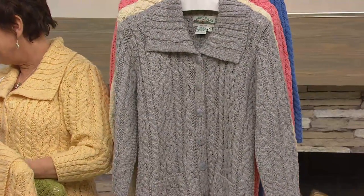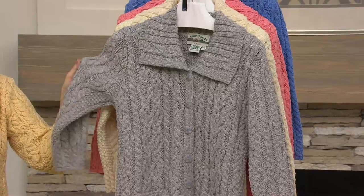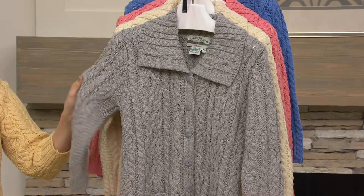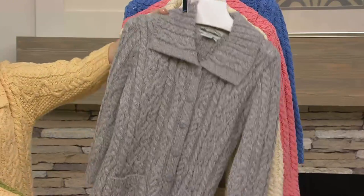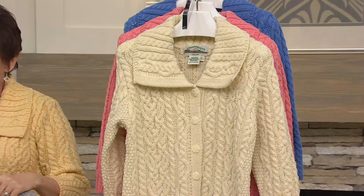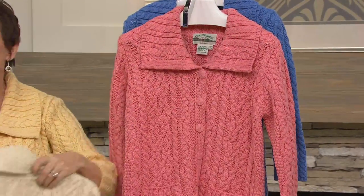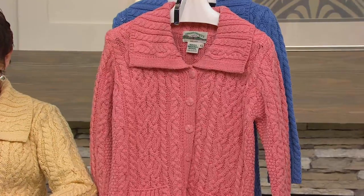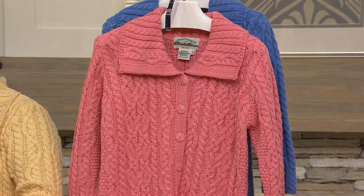The first one being a stunning leaf green. Soft gray — this looks like the rocks in the Burren, a famous part of Ireland where those beautiful wildflowers grow. It's just gorgeous. Of course, we had to do our classic natural because that is the color of the true Aran sweater. But if you're ready for an Easter sweater or the perfect springtime jacket, there is your gorgeous light coral.